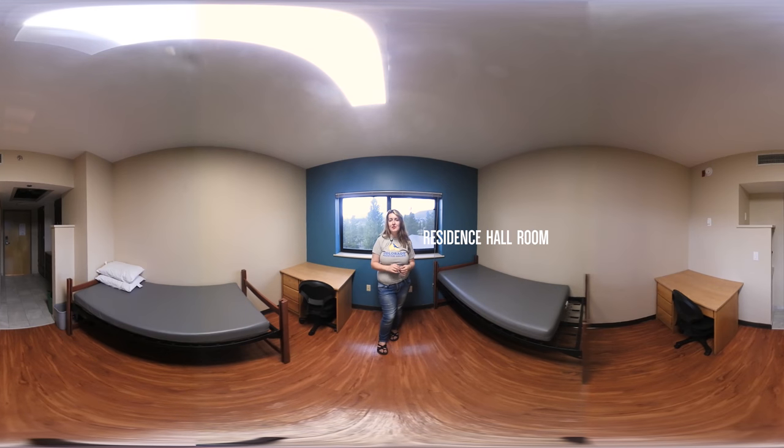This is an example of a dorm room you might stay in if you come to CMC Leadville. As you can see, there are two beds which means it's double occupancy, and you have your own bathroom which means you only have to share it with your roommate.